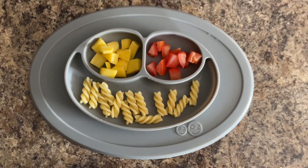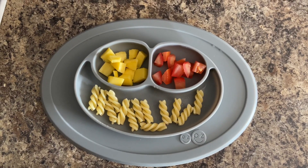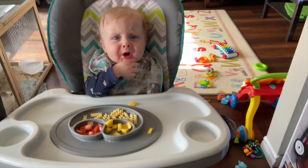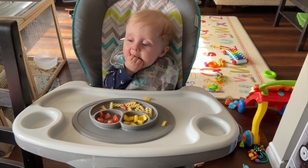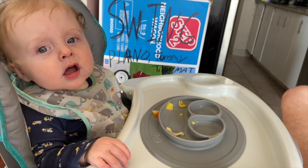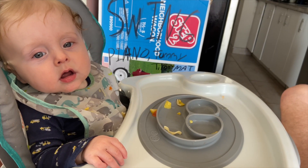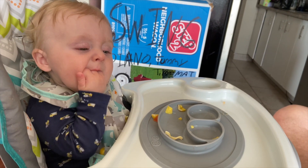For dinner we have some cubed pineapple, some diced tomatoes, and twisty pasta. Post dinner, he wasn't a crazy fan of the tomatoes, but he did actually eat a fair amount of everything.